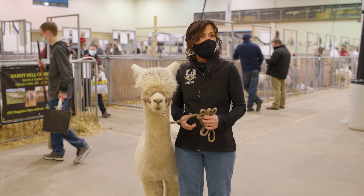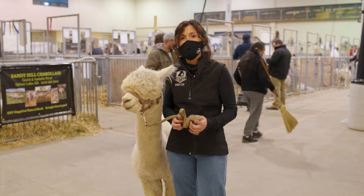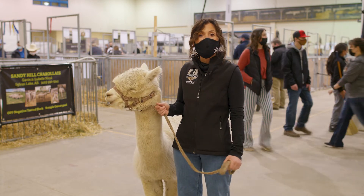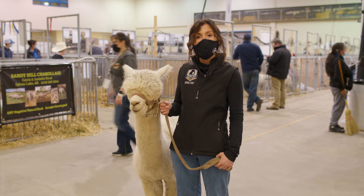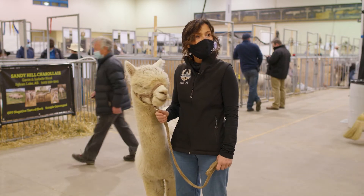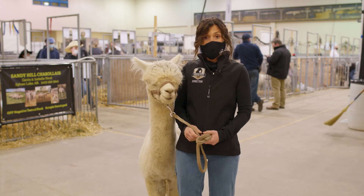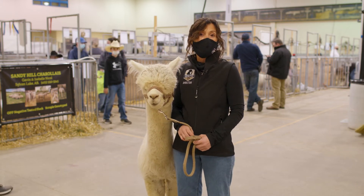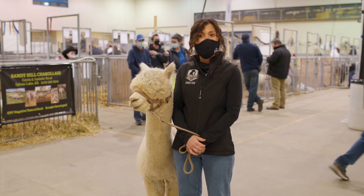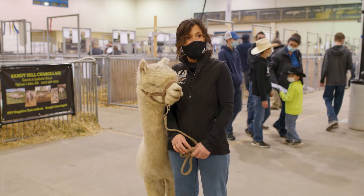Ms. Gilley's class would like to know: what is the name of a baby alpaca? That's an awesome question. A baby alpaca is called a Cria, spelled C-R-I-A. And how old do they have to be before they can have babies? A girl alpaca should be two years old before she is mated, and a boy alpaca would start mating at three years old.